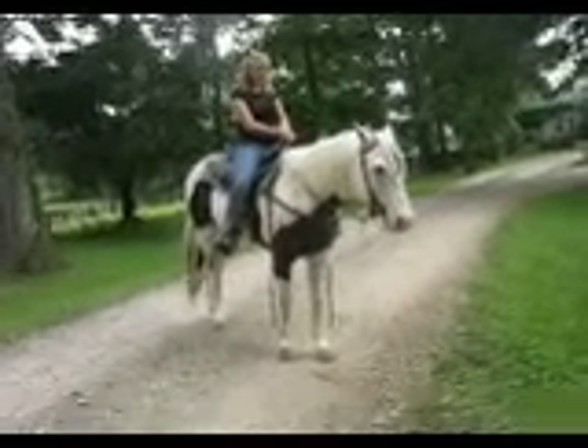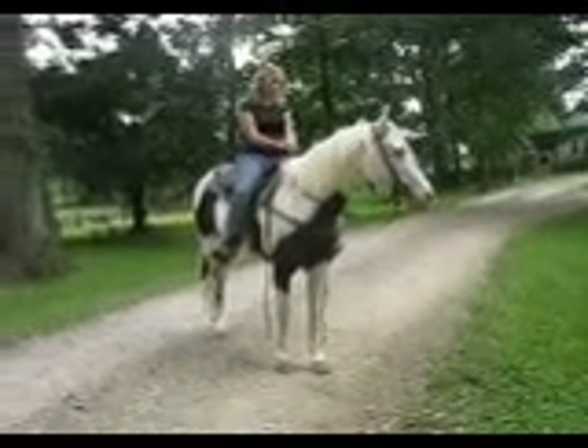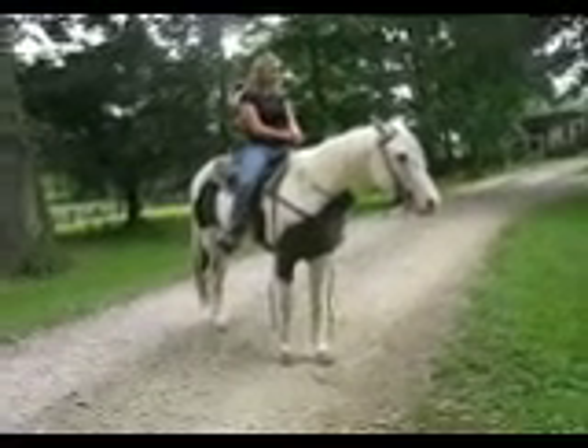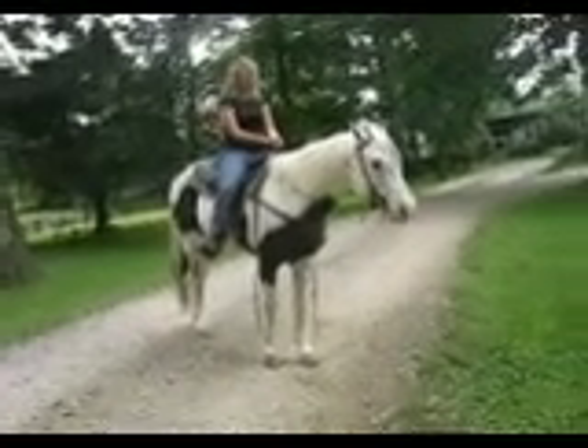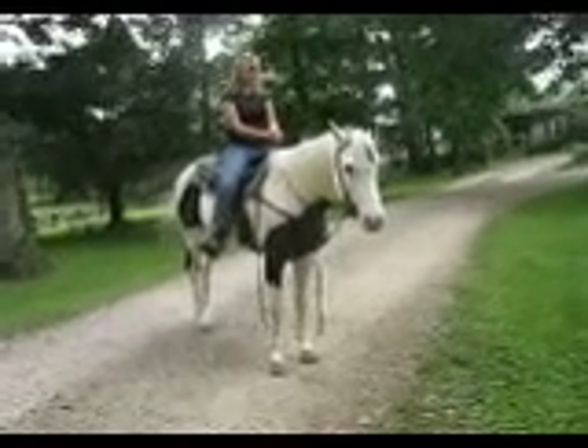He has been trail ridden all of his life. We've not found anything that makes him spook here. He is great to lead a pony on, as you will see by the other videos — you can lead a child on a pony trailing along behind him. He is wonderful. We're at Forest Ridge Farm, Science Hill, Kentucky, 606-423-5054.